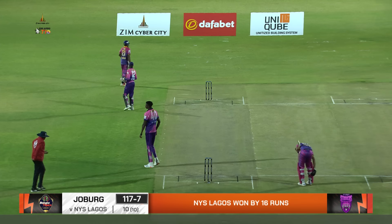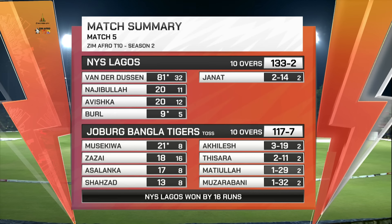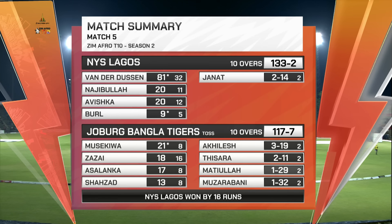NYS Lagos win by 16 runs. NYS Lagos in their innings scored 133 for 2. Van der Dusen was just fabulous — 81 off 32 deliveries; he's taken to this format like a duck to water. Got a 50 in the first game yesterday, another half-century in this game; Najibullah contributed 20. Joburg Bangla Tigers unfortunately couldn't chase that down — they got 117 and lost seven wickets. Zazai with 18, Musekiwa with 21 showed a lot of talent. Some real good hitting by the young lad. Achilles was the pick of the bowlers — three for 19 off his overs. Tisara had an economy of 5.5 in his two overs and picked up two wickets.